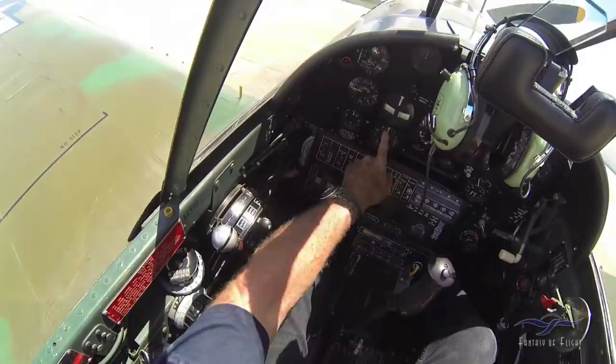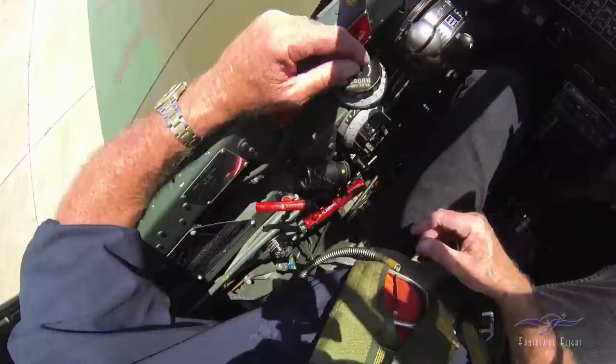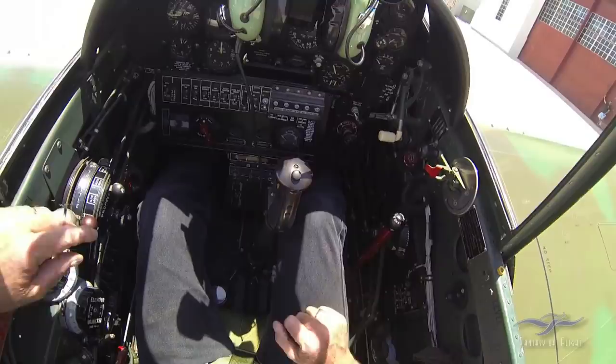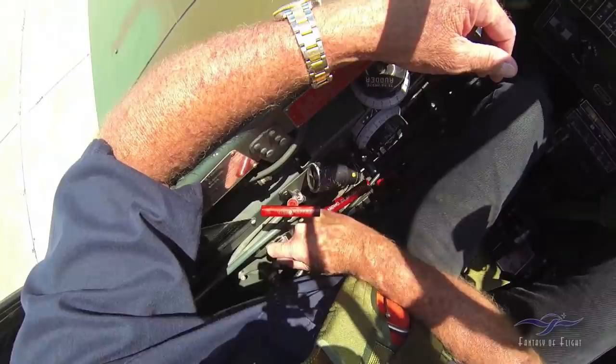Always zero the altimeter in case I'm flying around here locally so I know where the ground is. In the P-40, here's the flap handle: that's down, that's neutral, that's up. And there's a lever over here that you can actually hand pump if you're on the ground or you've got an emergency.